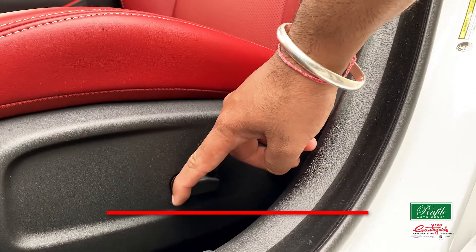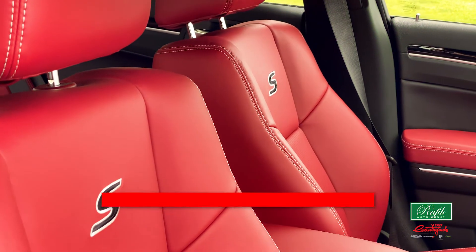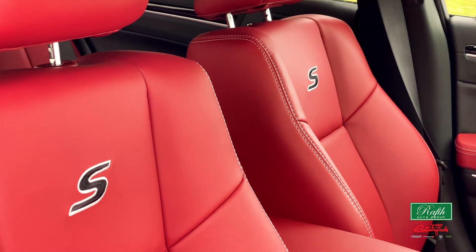The Chrysler 300 has power-adjustable seats, sport leather front seats, and heated rear seats that make the driving experience fun. The red interior adds a nice luxury touch to the overall ambiance of the car.